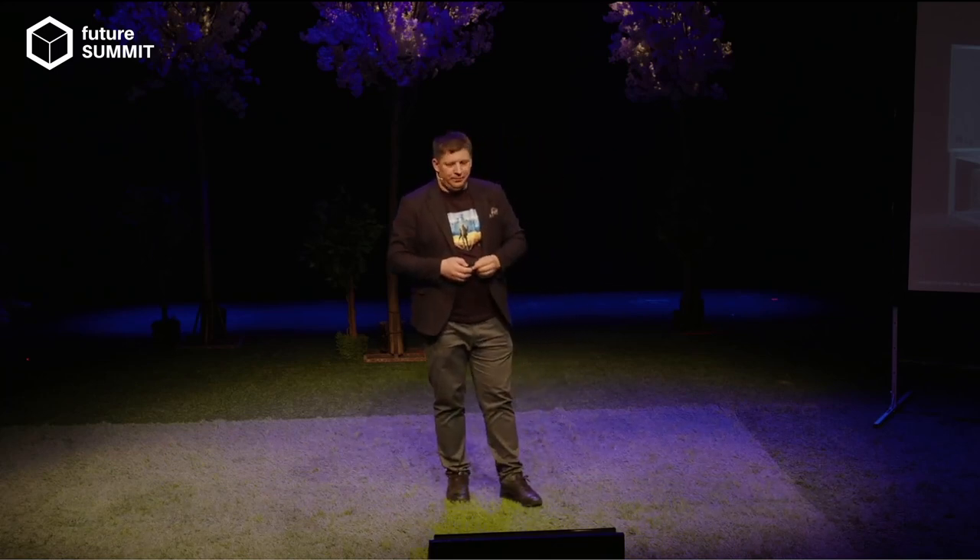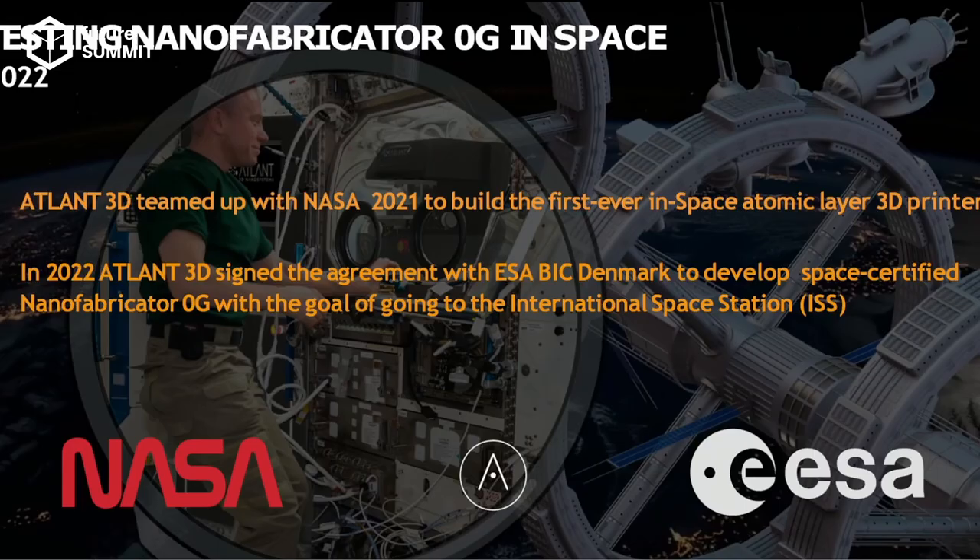For the space area, we started in 2020 by reaching out on LinkedIn to a NASA manager saying we invented this technology and wanted to test it. He said he was almost about to close a project, but our technology would allow bringing atomically precise printing to orbit. We developed a proposal within a few months and started building the machine. We're now turning it into a nanofabricator that any researcher or university can use. This year we signed an agreement with ESA to build the first machine to go to the International Space Station.